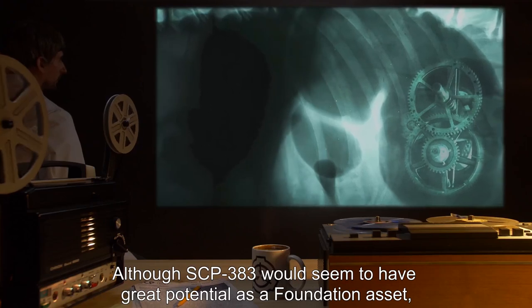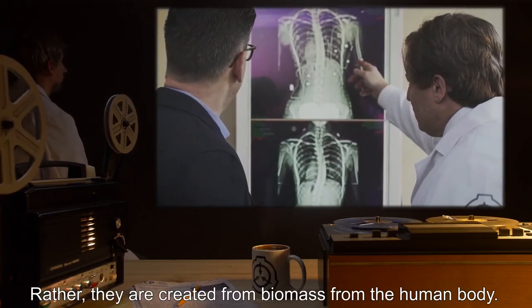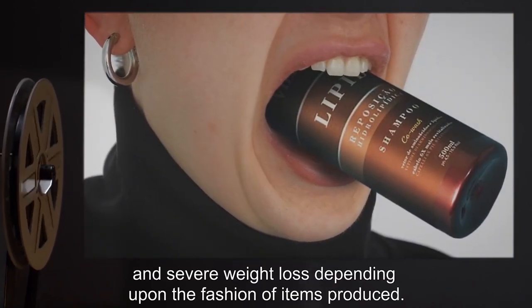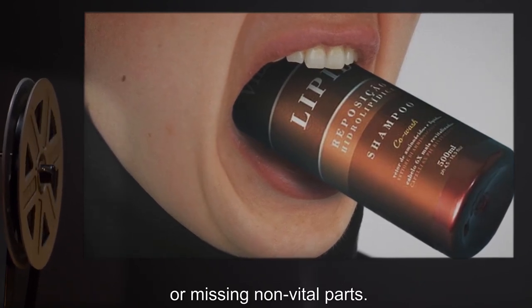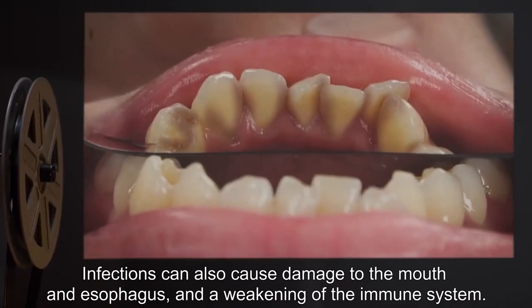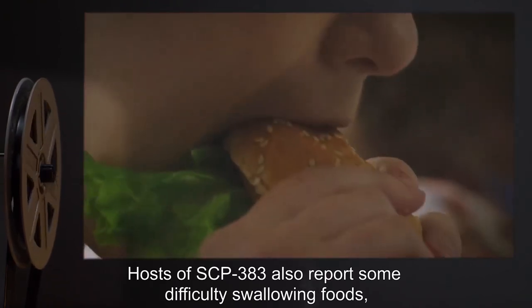Although SCP-383 would seem to have great potential as a Foundation asset, it should be noted that these items do not spontaneously appear — rather, they are created from biomass from the human body. Victims are prone to anemia, nutrition loss, bone damage, and severe weight loss depending upon the fashion of items produced. Items that contain substances not found often inside the human body are often replaced with similar substances or missing non-vital parts. Infections can also cause damage to the mouth and esophagus and a weakening of the immune system. Hosts have also been observed to have a risk of choking on any items produced from SCP-383.